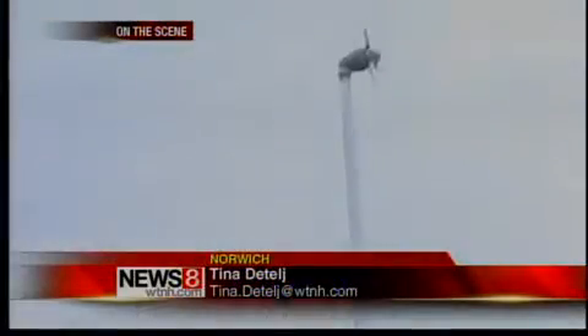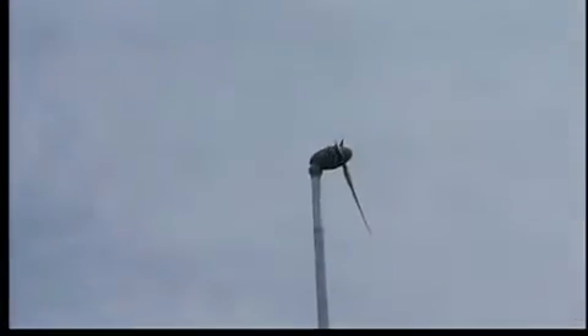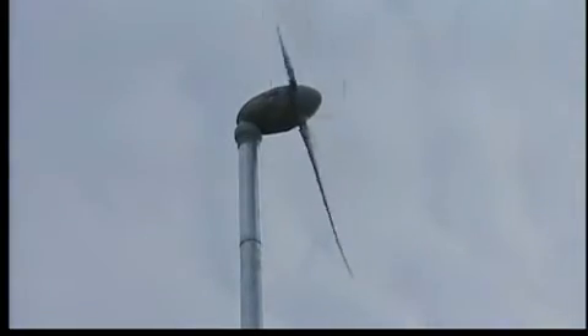This may not be the windiest spot in town, but it is easily accessible. That's why Norwich Public Utilities chose to put this wind turbine here in the parking lot of the Rose City Senior Center — renewable energy in action and accessible to anyone interested in learning about it.